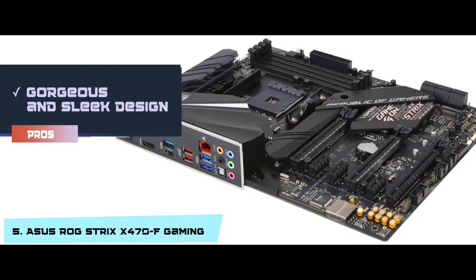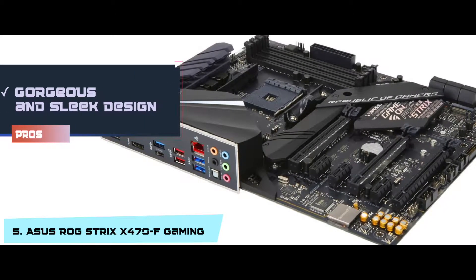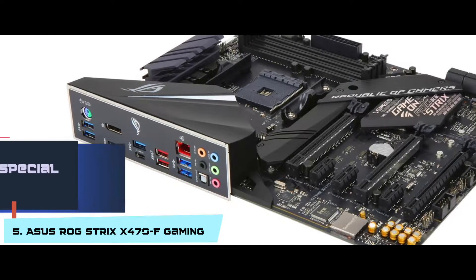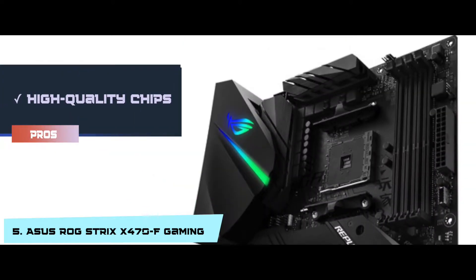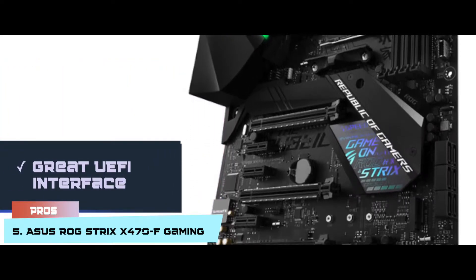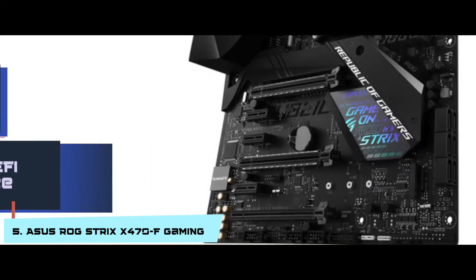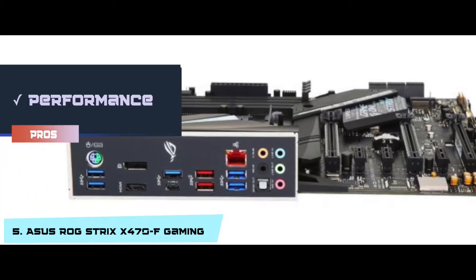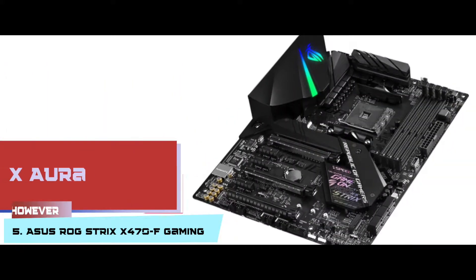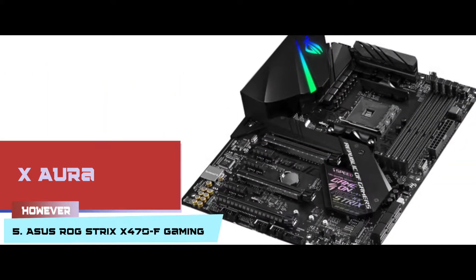Its pros are: it has a gorgeous and sleek design. It provides cool and amazing Aura RGB special effects. It has high-quality chips, ports, and components at a low price. It has a great UEFI interface which will prevent your hardware from damage. And its performance remains stable and constant with overclocking or tweaking. However, its Aura can face sudden faults and defects.